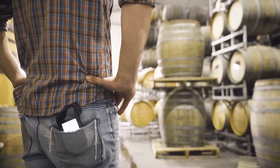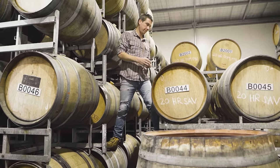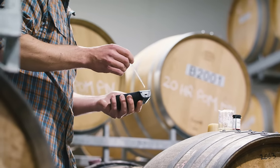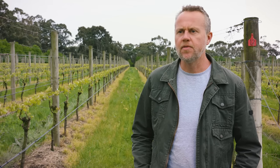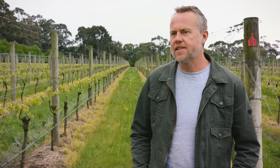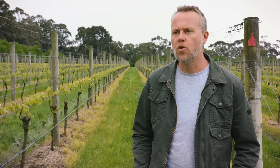The portability of the device is a fantastic feature, especially climbing around on the barrels, going from barrel to barrel — just having it be handheld is fantastic, very easy to get around. Sentier has been a fantastic tool for us: it's been fast, it's been reliable and ultimately it's meant less time in the lab, which is a great thing for us as winemakers and for a small business.